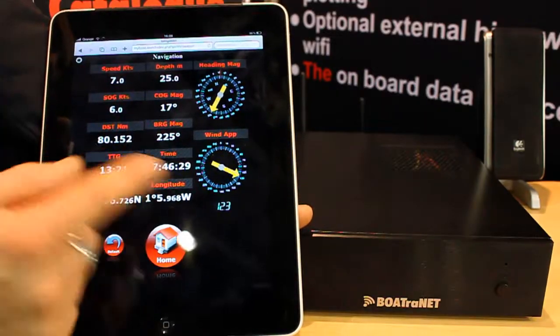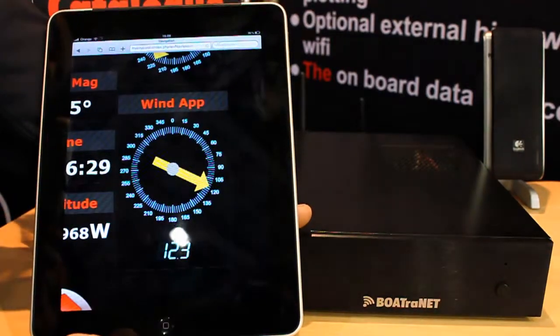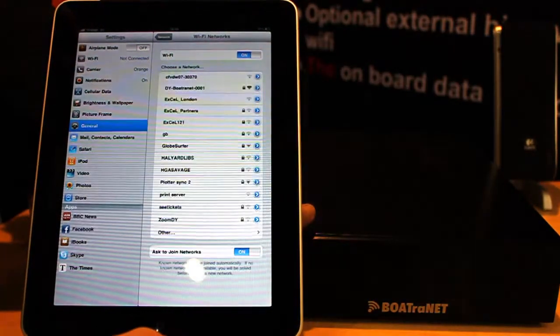They can get all the navigation information: boat speed, depth, wind. In fact, any of the information that's available from the navigation system will be wirelessly transmitted to anyone connected to the wireless interface on Boatrinet.